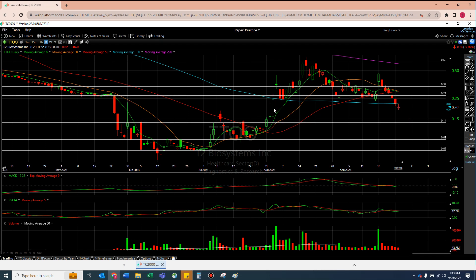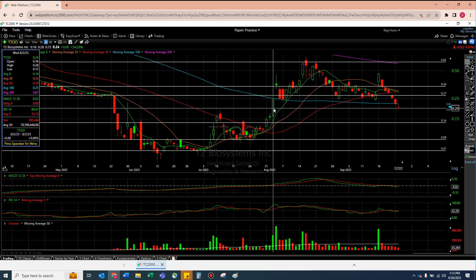Be careful. We are at the 50% candle of this thing right now.